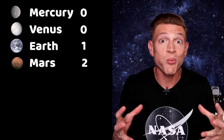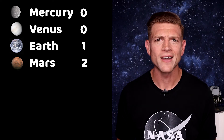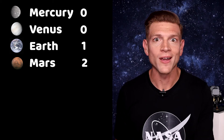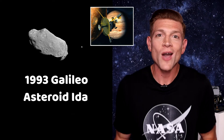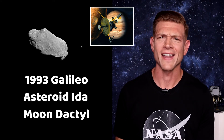And we believe that Phobos will eventually break up and form a ring around Mars — how neat is that? Now, on our way to the outer solar system, we pass through the asteroid belt, and we gotta take a stop here. Asteroids can have moons too. In 1993, the Galileo spacecraft flew by the asteroid Ida on its way to Jupiter, and we discovered a little moon around it named Dactyl. I like that name.